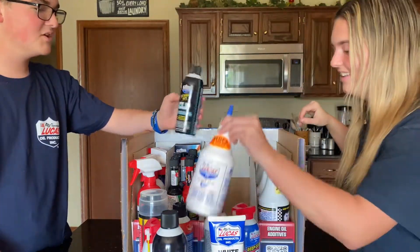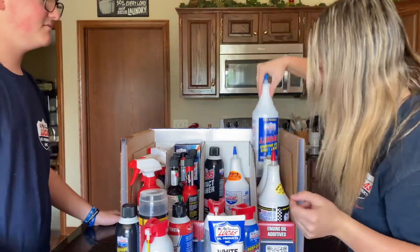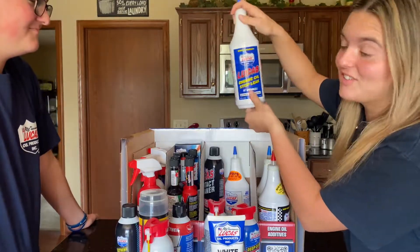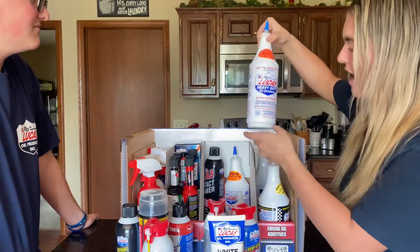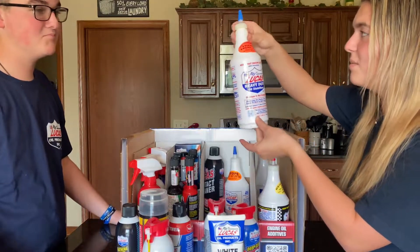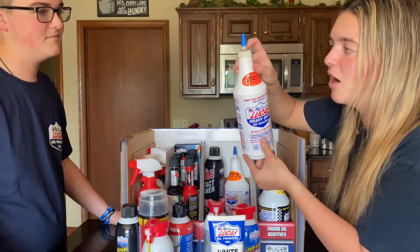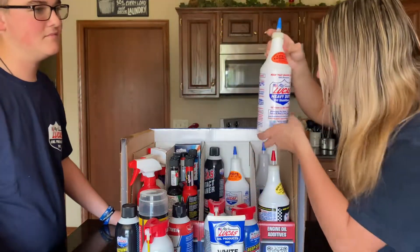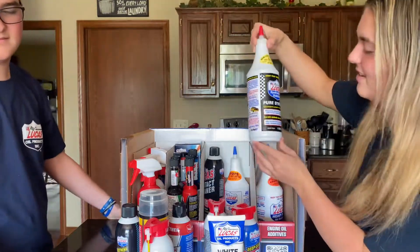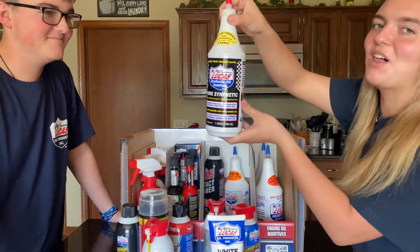And then some more lubricants. Over here we have engine oil stop leak — it works. We have oil stabilizer. And I believe the person that shipped this dropped it on his head because it opened and is all over my hand now. And then this is synthetic oil stabilizer.